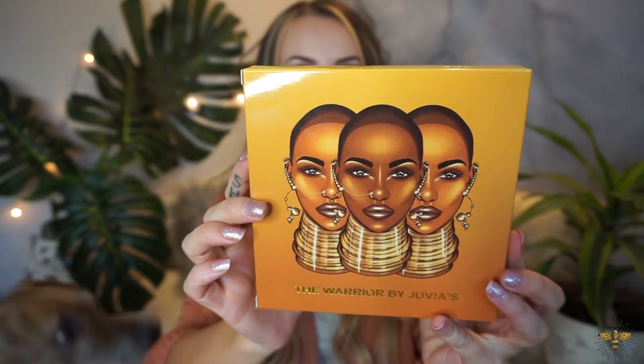Sorry, my dog is barking in the background. This is just what the front of the palette looks like.